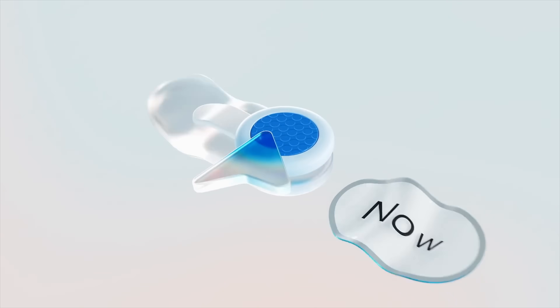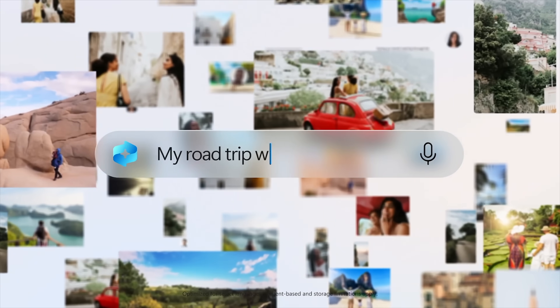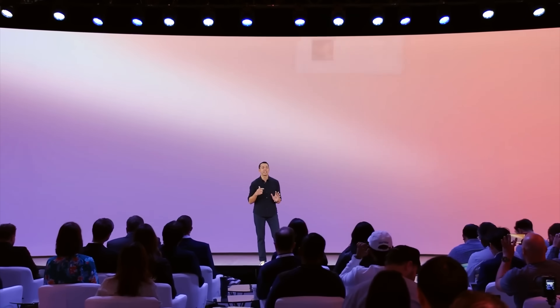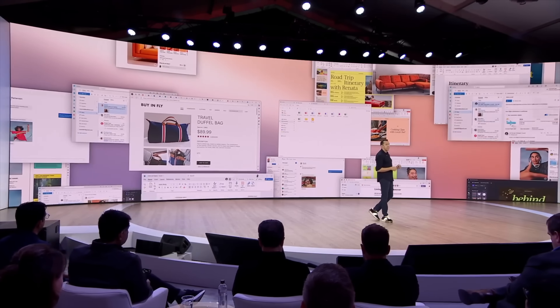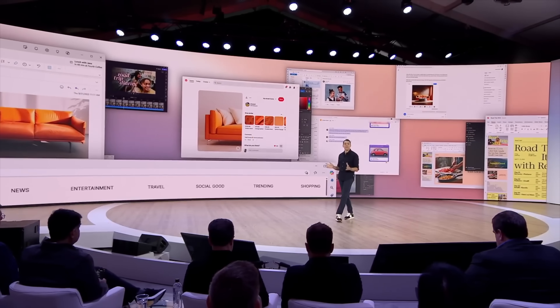Copilot Plus has a similar feature called Recall, which lets you see the history of every app you use in case you forgot something. It works by taking an encrypted screenshot of whatever is on your display every few seconds and storing it, even including passwords and financial account information. And if that sounds a bit sketchy to you, you're not alone!